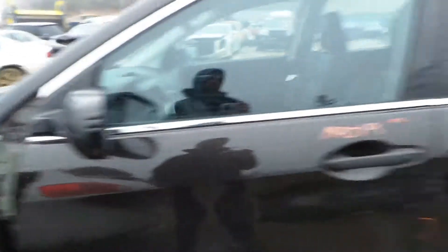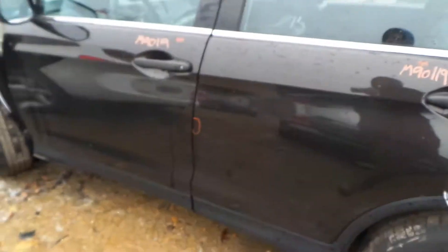Left front door is insurance quality showing no damage. We've got a good black molded mirror on the left hand side. Left rear door is insurance quality — it's got one small ping in it.